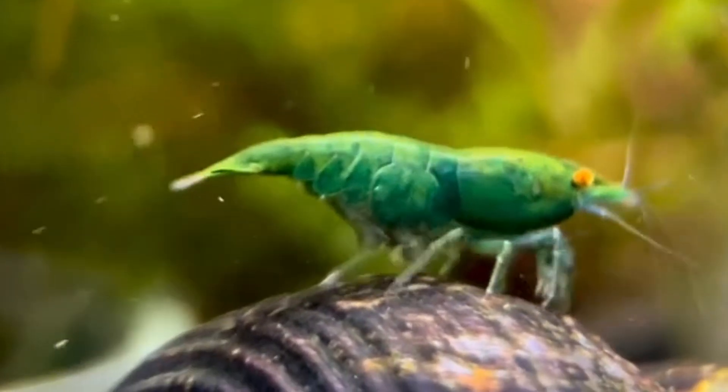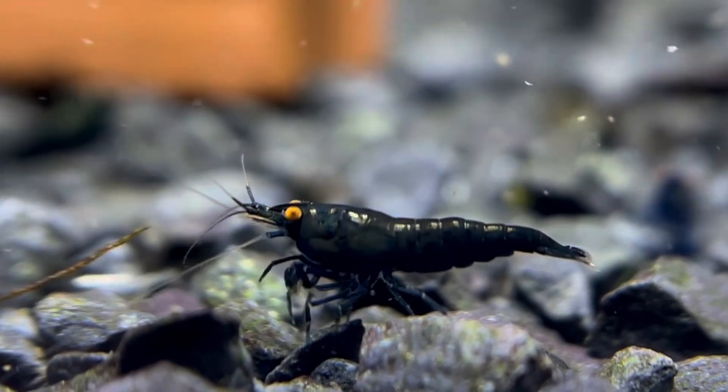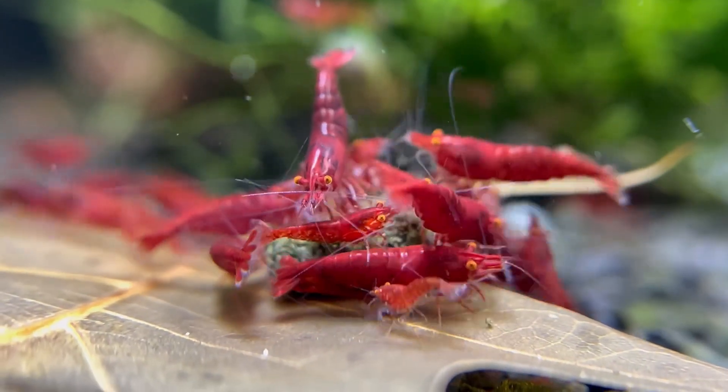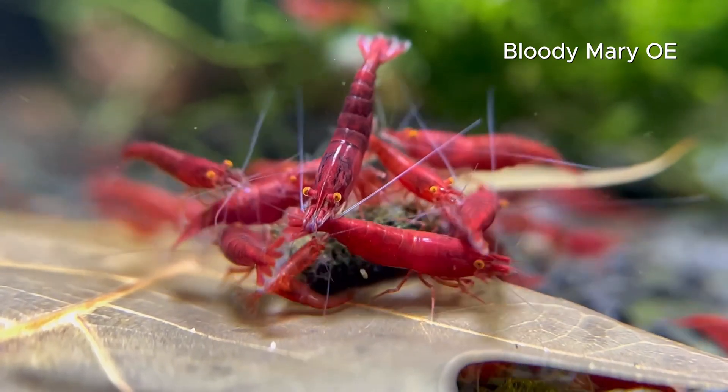Establishing your own orange-eyed line isn't a quick win. It requires patience, consistent tracking across generations, and a careful eye for both eye color and body traits. Stabilizing a line requires tracking at least two generations — and that's if you're lucky.